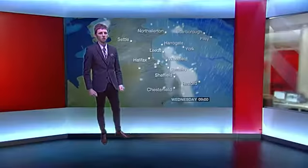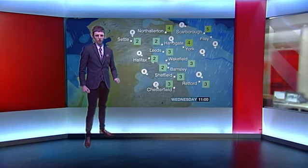Like for example, here at the BBC, it's used to do the weather forecasts. And they use a technique called chroma key, which replaces the green or blue with the graphics or images.